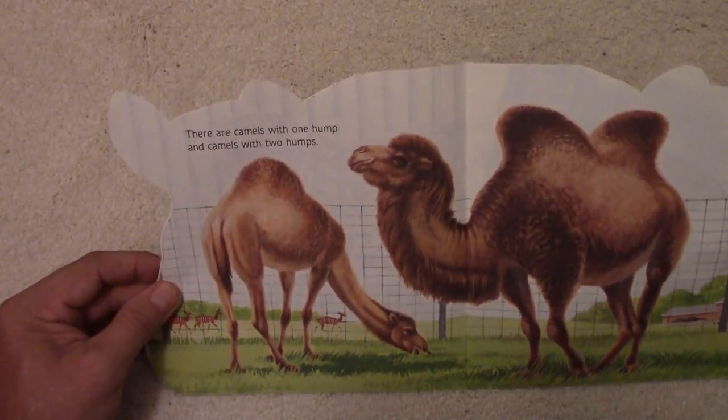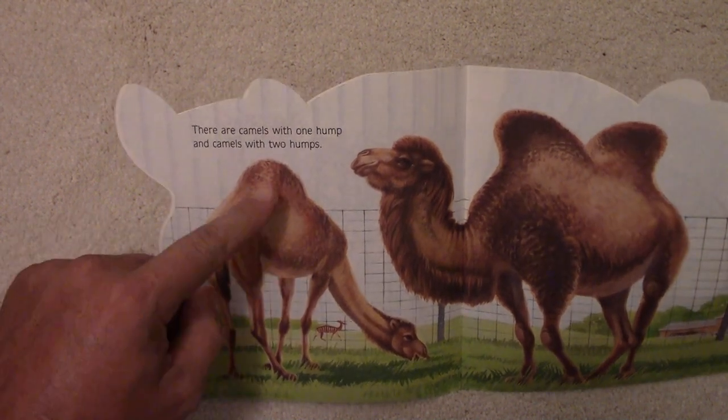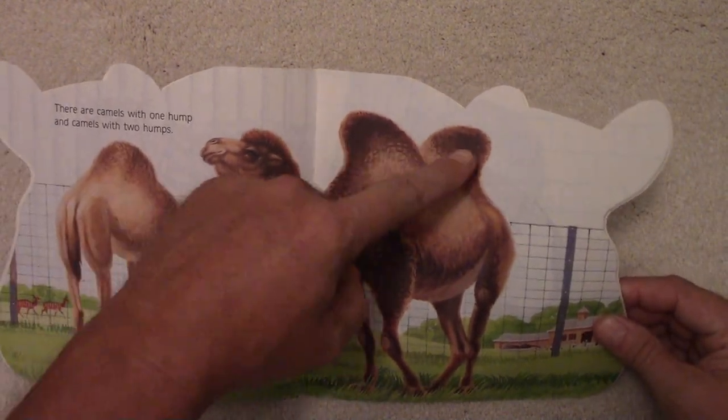There are camels with one hump and camels with two humps. There's the one-hump camel and there's the two-hump camel.